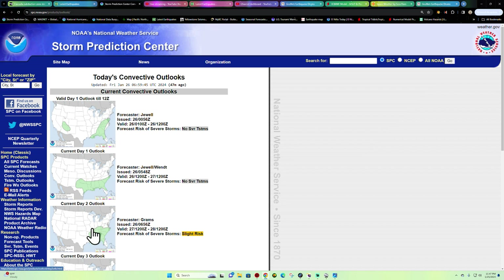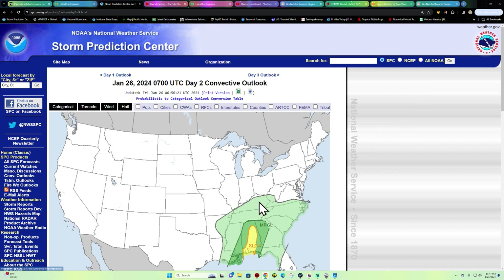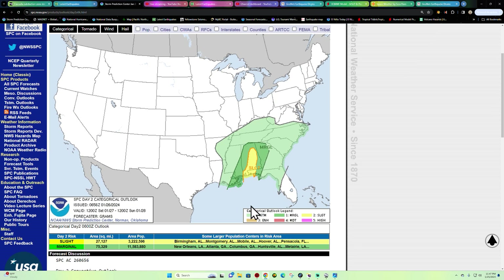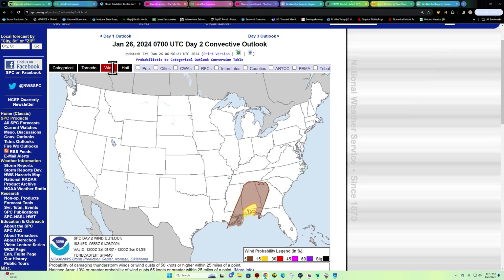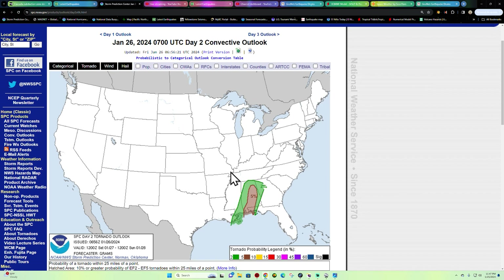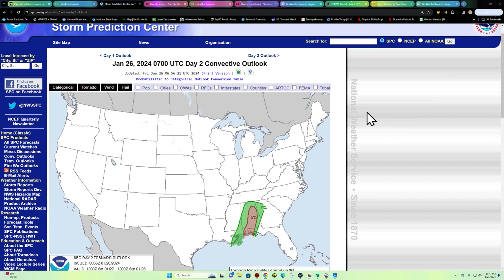Storm Prediction Center — not a whole lot of severe weather right now. On day two, which is Saturday, there's a slight risk for severe weather across portions of the south, with a tornado, wind, and hail event out there. Just a heads up on that.